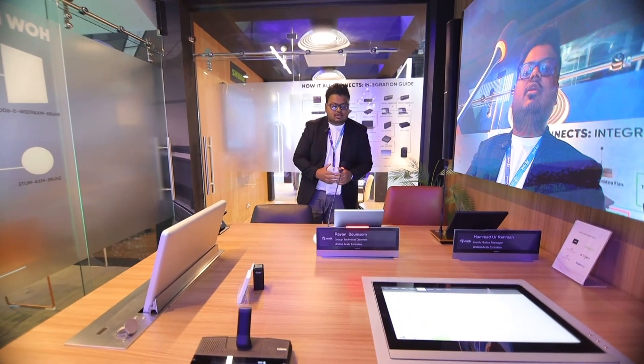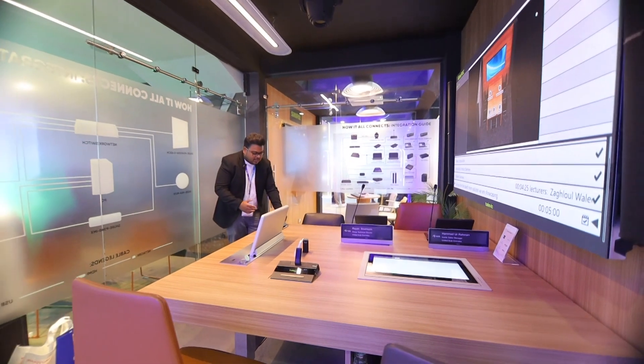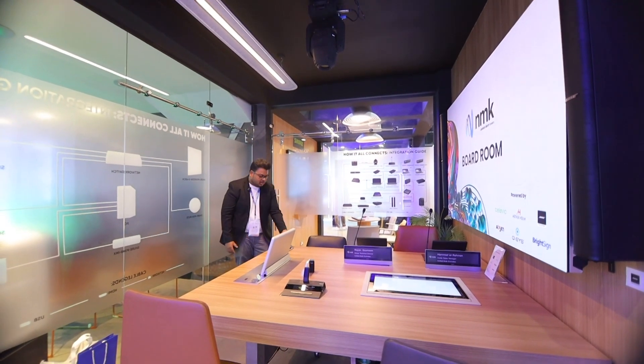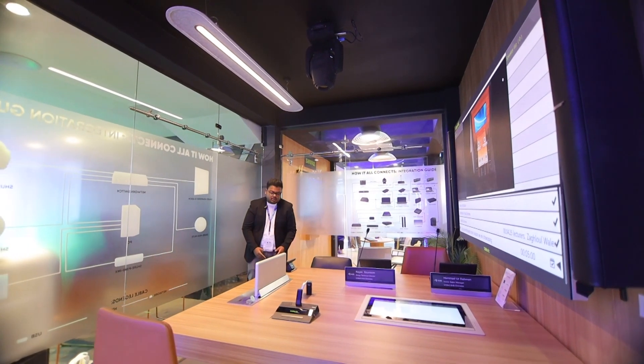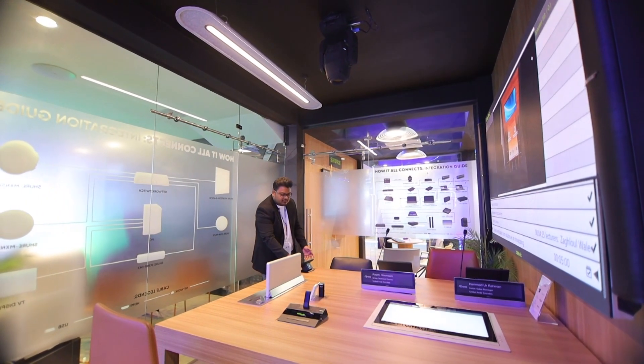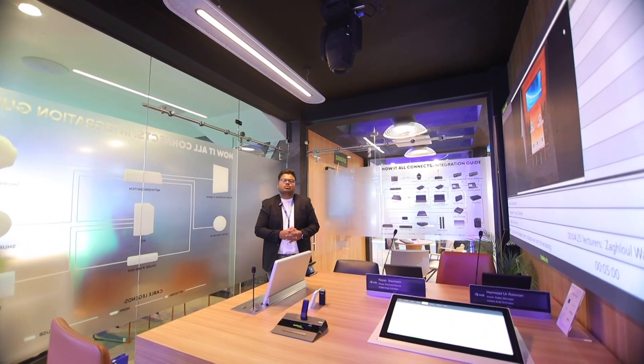All of these can be controlled through our QSC touch panel. For example, if I want to close all the screens — that's possible. If I want to open all the screens — all these functions are possible. Thank you and see you at our booth.